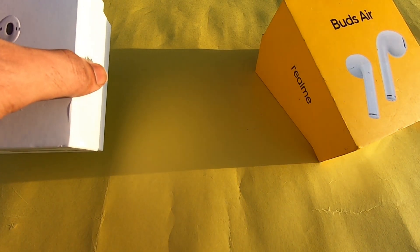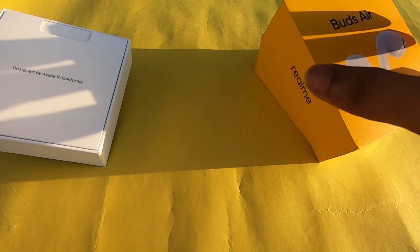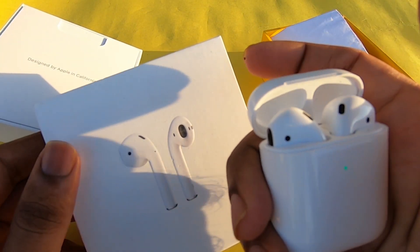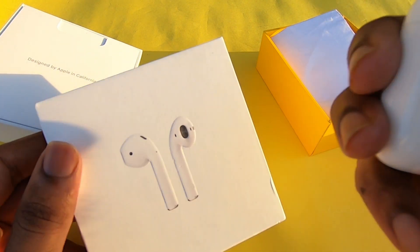There are cheap copies of AirPods available. You have to be careful not to buy cheap copy AirPods — you can only get some of the features from those.